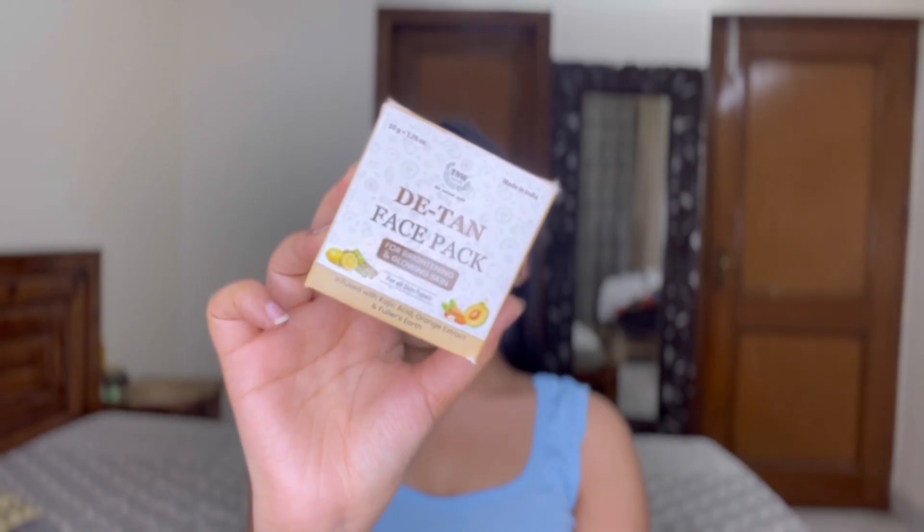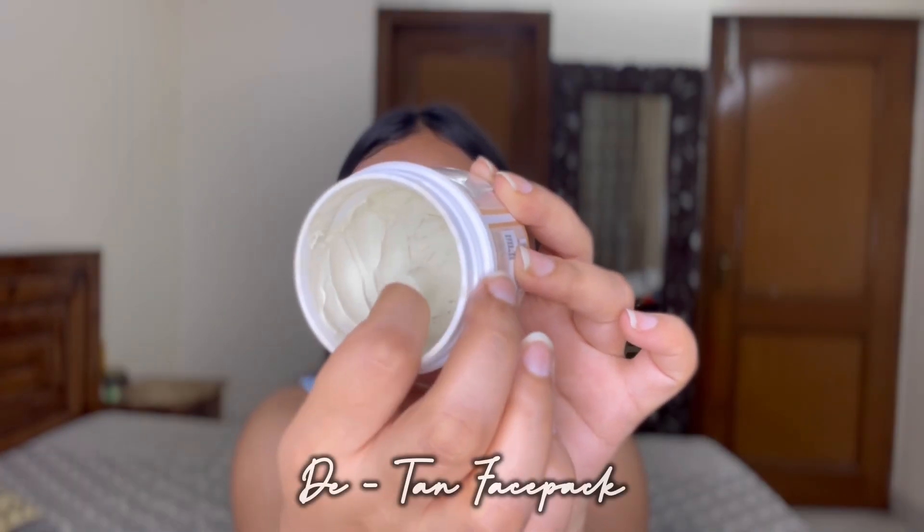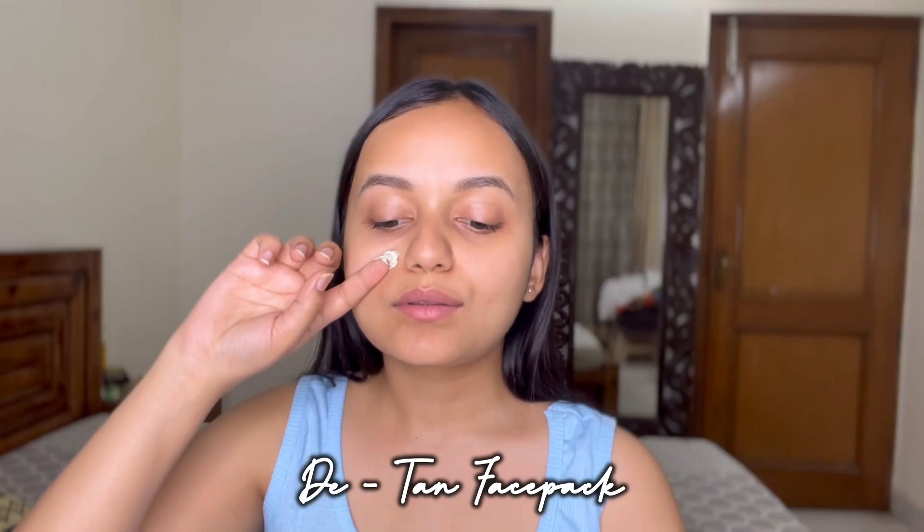We often come across the problem of tanning, especially in summers, so I'm using this de-tan face pack. I make sure to apply a face pack that suits my skin at least once a week. I apply it roughly with my fingers, covering my cheeks, nose, forehead, and chin, keep it for 10 to 15 minutes, then wash off with normal water. You can see my skin is already glowing.